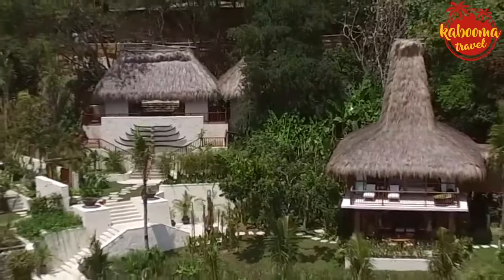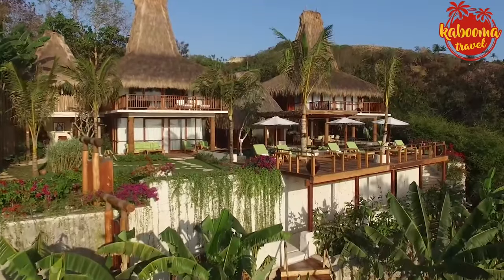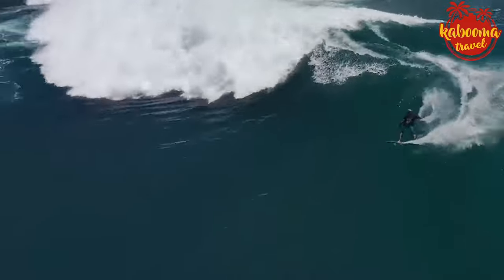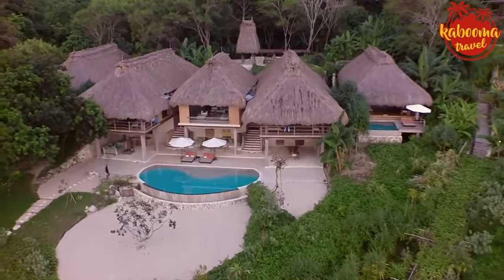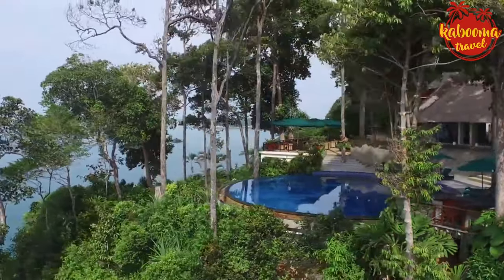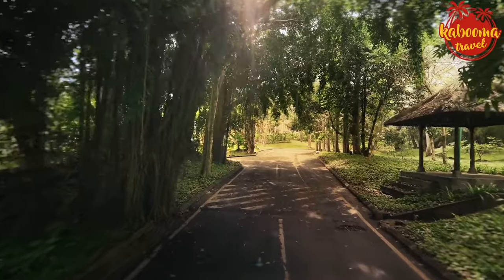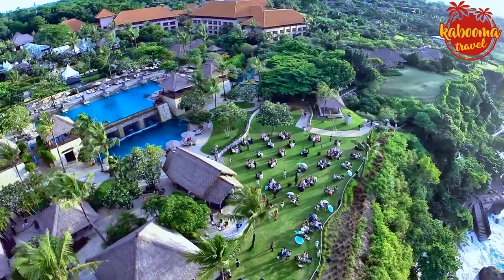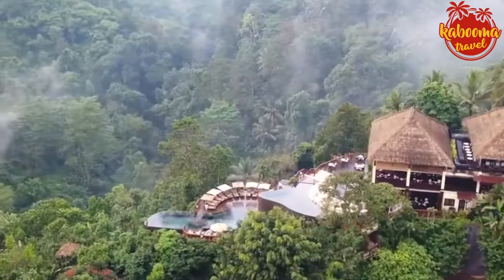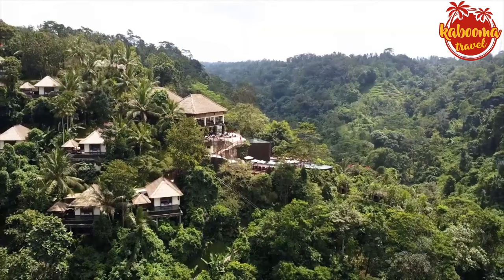Moving to the tranquil shores of Sumba, an hour's flight east, we discover Nihi Sumba — an eco-friendly yet opulent remote hideaway on an unspoiled island, known for unique tribal culture and untouched landscapes. Activities include horseback riding on the beach and surfing one of the world's most coveted waves. Next, Banyan Tree Bintan in the Riau Archipelago offers villas perched on hillsides with panoramic views of the South China Sea, enveloped by ancient rainforest, an 18-hole championship golf course, and award-winning spa treatments. Back on Bali's Jimbaran coast, Ayana Resort and Spa boasts majestic sunsets and an exclusive clifftop location, highlighted by the Rock Bar where you sip signature cocktails as the horizon paints a myriad of colors over the ocean.